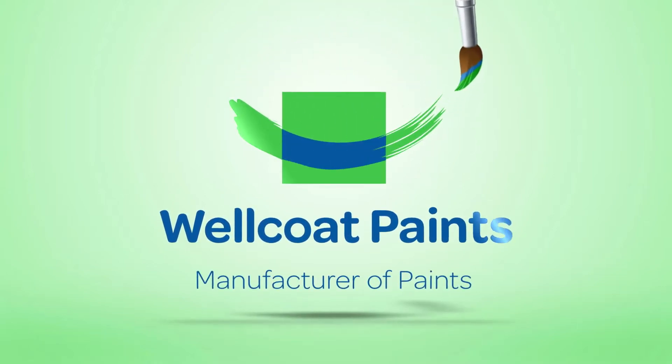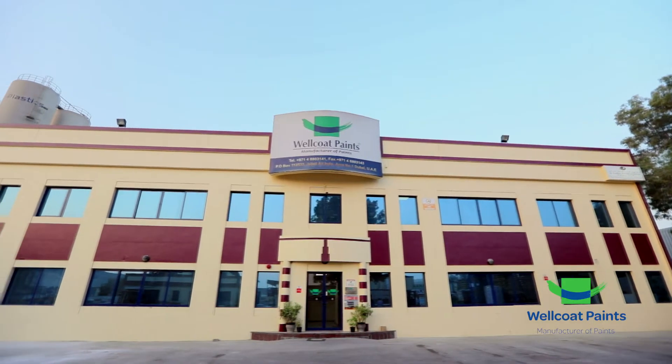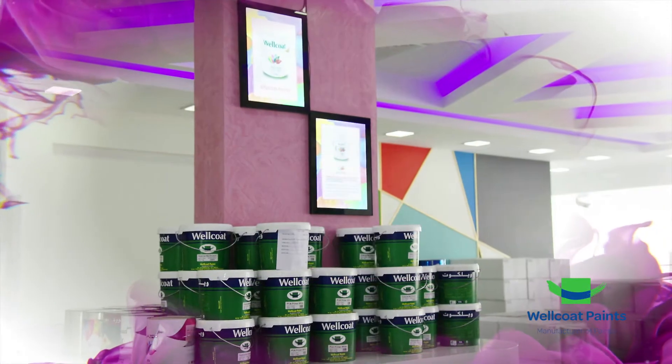Wellcoat Paints, masters in the art of making paint. Since its inception in the year 2006, Wellcoat Paints has grown into a competitive market player in the world of paints.